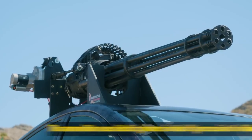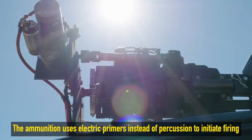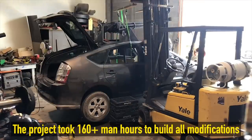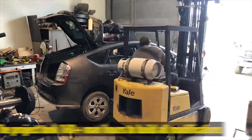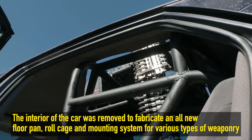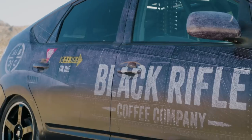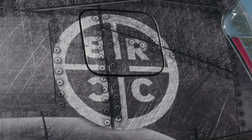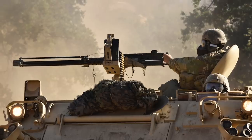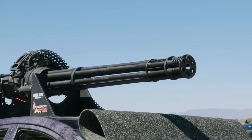Mounting something that generates 36,000 foot-pounds of energy requires a little bit more than JB Weld to get on the car. This project took over 160 man-hours to remove the interior and fabricate an all-new floor pan, roll cage, and mounting system to handle all that torque. Black Rifle Coffee's hybrid vehicle can facilitate mounting other weapon systems like M134s, M2s, M60s — just to keep things versatile.